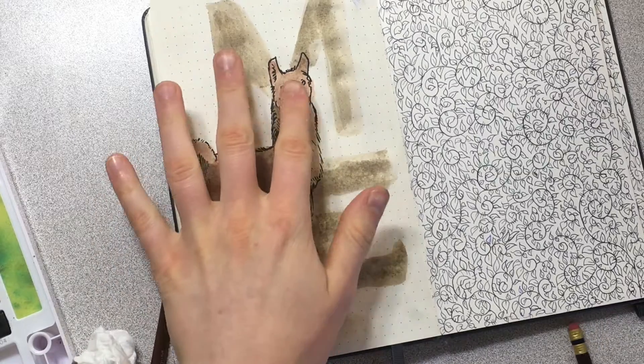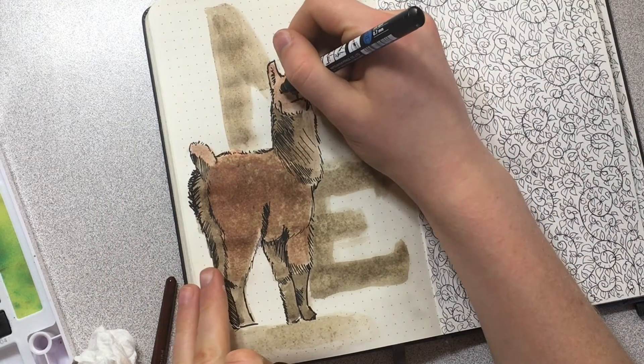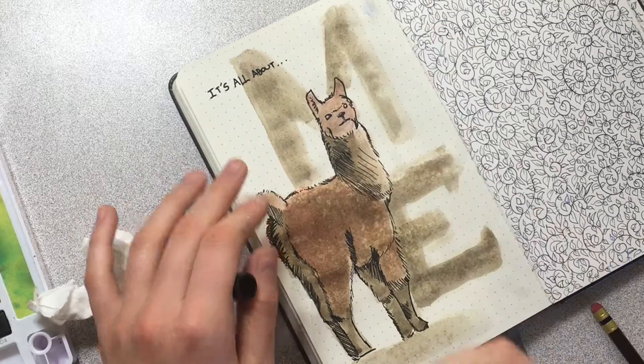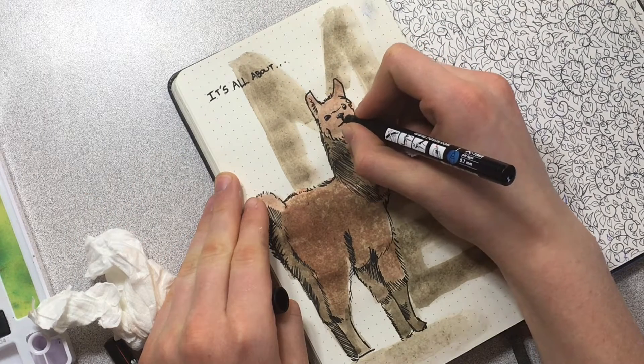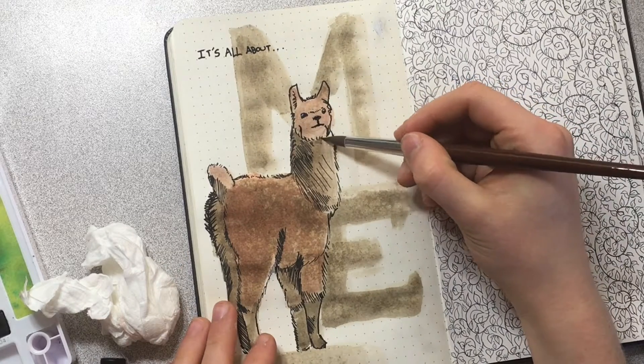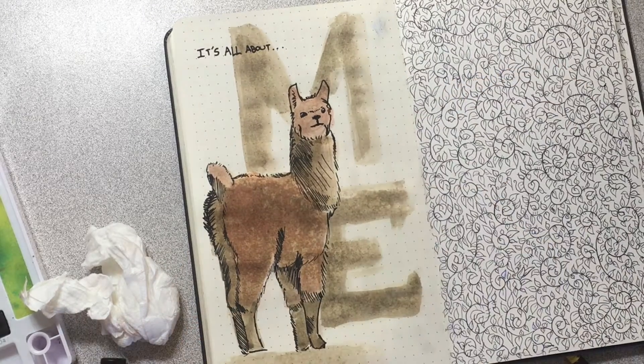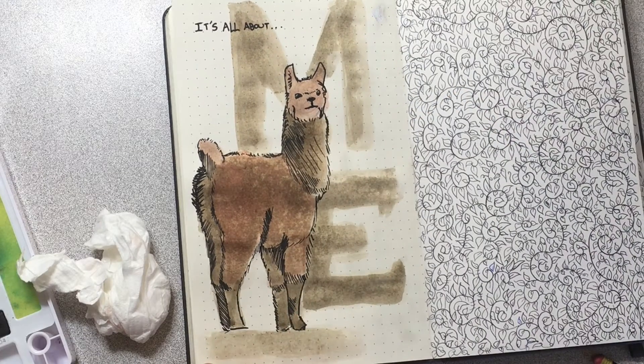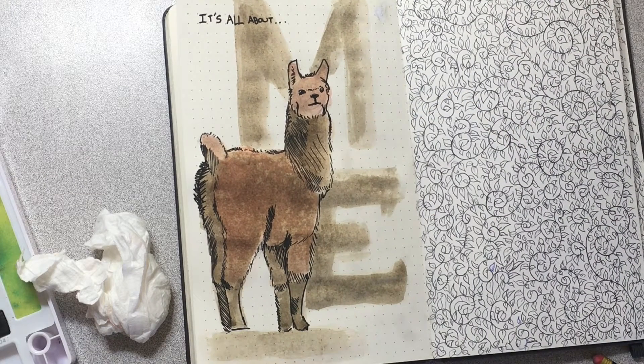I wonder if Posca will work on top of this watercolor — and it does, cool. 'It's all about me.' I'm just going to touch up this a little bit. Honestly, this needed to be on watercolor paper — this would look so much better on watercolor paper. So I'm going to let this dry completely and I'll wrap up the video with you guys when that's all done.